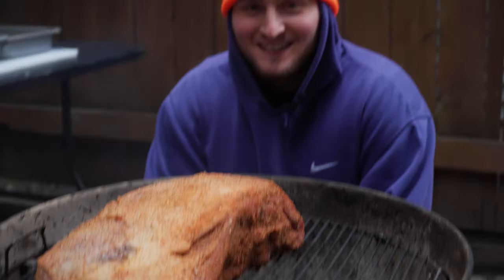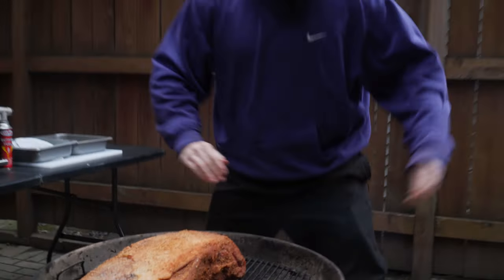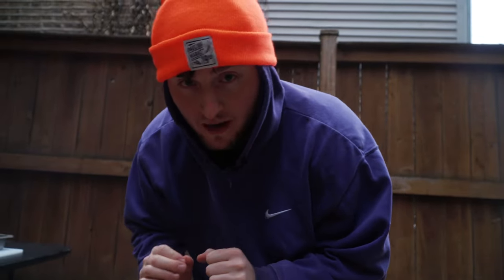The cool thing about pit beef is that you don't need a smoker or any special gear to make it. In Baltimore they have these big open pits, hence the name Baltimore pit beef. At home, a trusty Weber kettle grill will get the job done — any kettle grill will do. The point is, you need to char the meat over the coals until it's basically blackened and cooked to a very, very rare temperature.